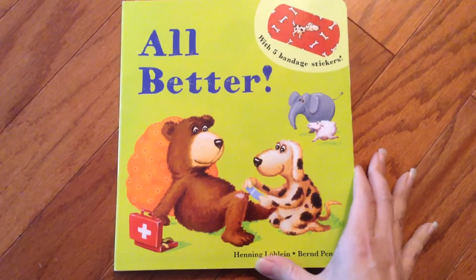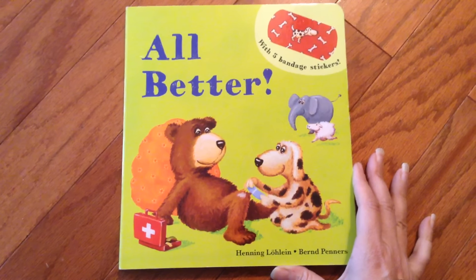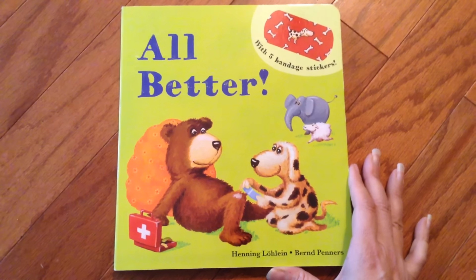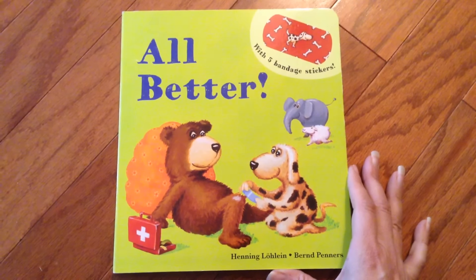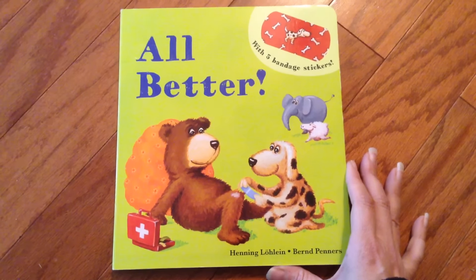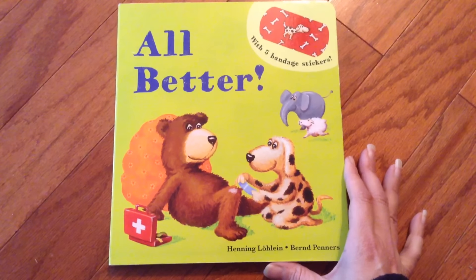Hey, this is Suzanne Mosley with S-Born Books and More. I wanted to show you one of our top selling titles called All Better. This book is absolutely precious. In the book, there are some little animals that have boo-boos. Let me tell you this story and show you inside, show you how it works. So if you have a child who's addicted to band-aids, like my youngest son, you need this book.